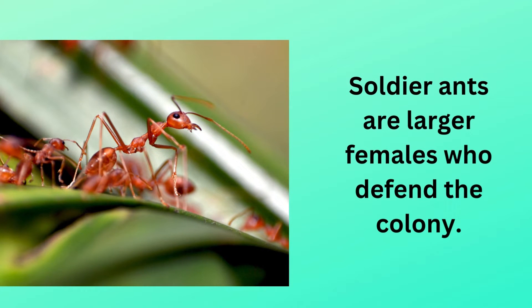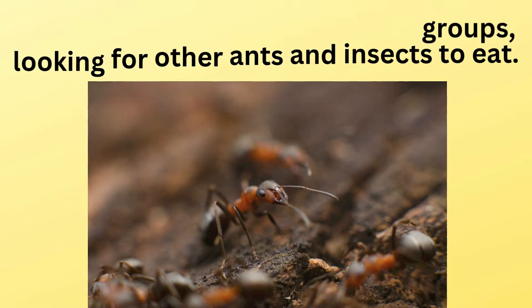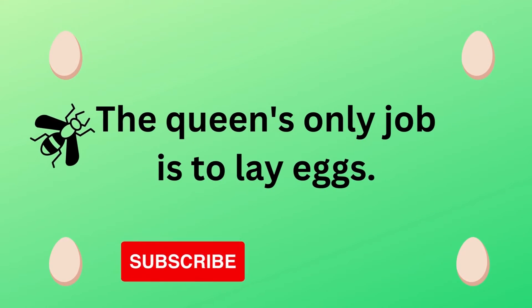Soldier ants are larger females who defend the colony. Army ants move around in large groups looking for other ants and insects to eat. The queen's only job is to lay eggs.